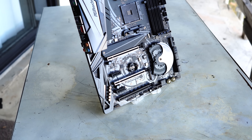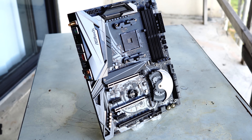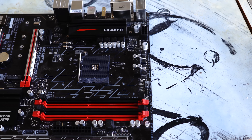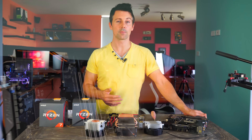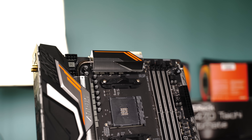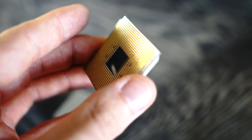Not in my tests. An X370 and even a B350 motherboard showed the same memory clocks, at least with the XMP profiles and the SoC voltage, with the same CPU — the 1600X and the 2700X across both motherboards. So no, you don't have to go out and buy a new motherboard; you can update your BIOS. However, do keep in mind that some X470 motherboards may have improved VRM designs, which may help with overclocks, especially at the higher end.